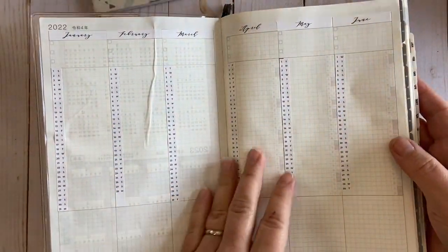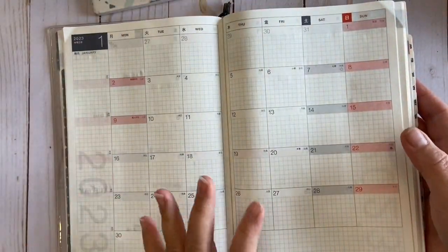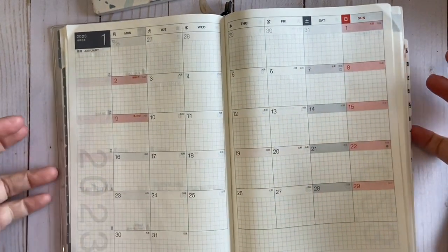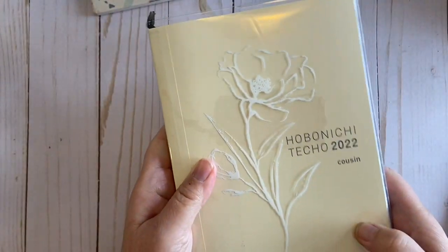The Hobonichi Cousin is a pretty minimal book, but it has everything in one book — your monthlies, your weeklies, and your dailies — all in this convenient little A5-sized package.